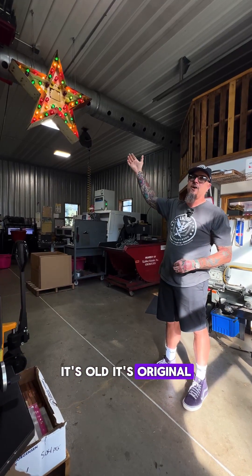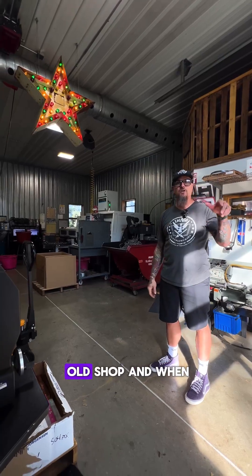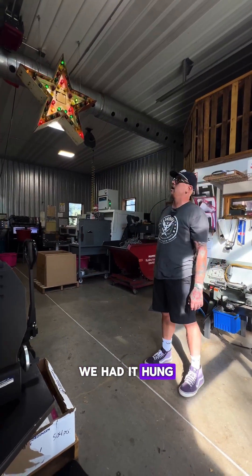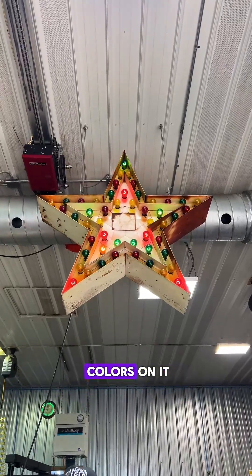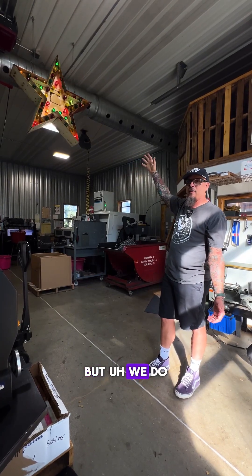It's old, it's original, it's got original patina on it — it's a super cool artifact. It was in our old shop and when we moved over here to the new shop, we had it hung front and center. On this side we did red, gold, and green — some Rasta colors. None of us partake in any sort of marijuana here, but we do like reggae.